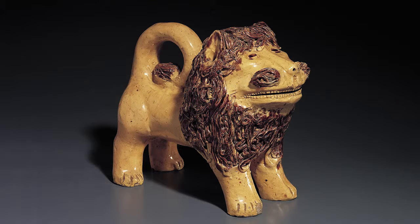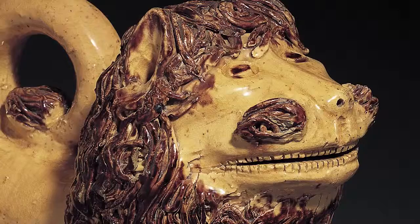Lion, attributed to John Bell. This earthenware sculpture of a lion, produced more than 150 years ago, still bears tangible traces of its maker and the niece to whom it was gifted.